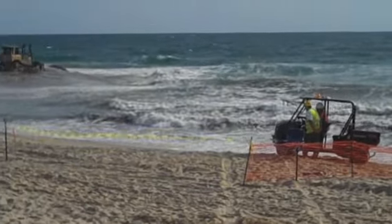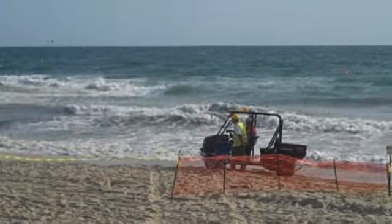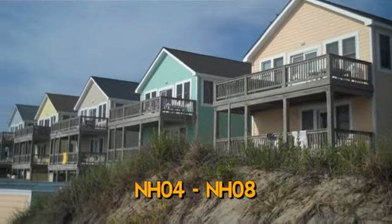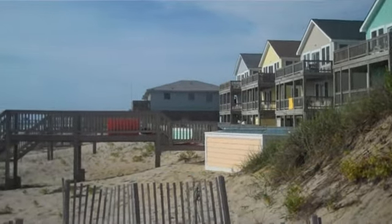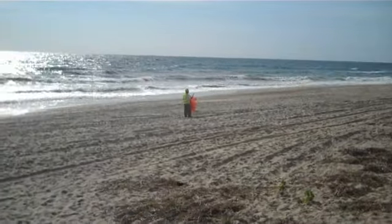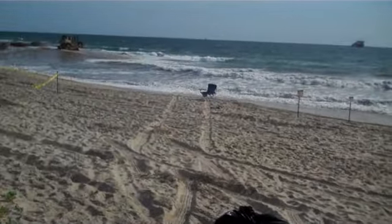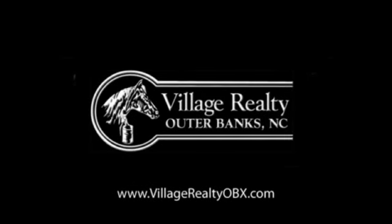Just pushing that sand around. So there's the south boundary of the fence. Let's see how far they make it today. And they are moving the fence just on that side right now.